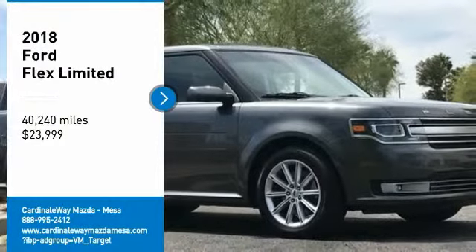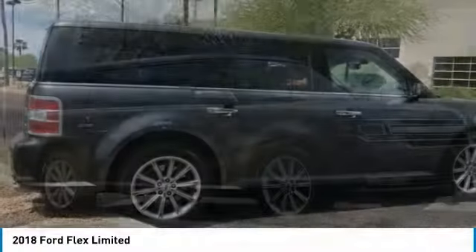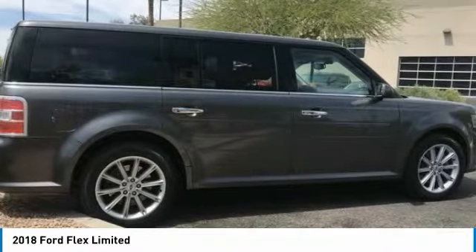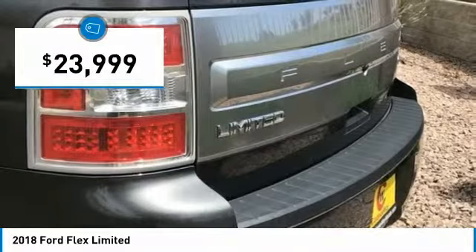Stop by and take a look at the 2018 Flex. Flex isn't just exciting to look at, it's exciting to drive. It hunkers down, puts a limit on lean, and is priced below $25,000.